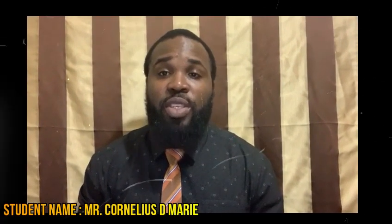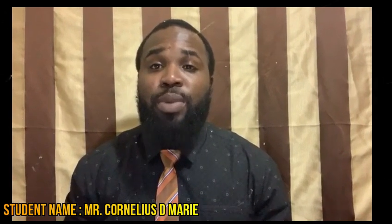Hello viewers, my name is Cornelius Murray, an open campus student of the University of the West Indies, my campus being Anguilla, but I'm a native of the island of Dominica.